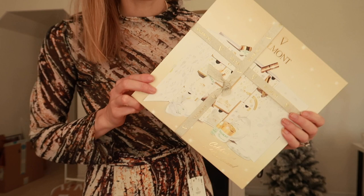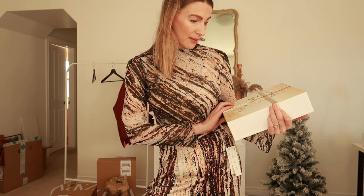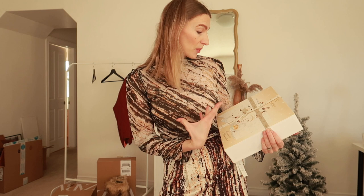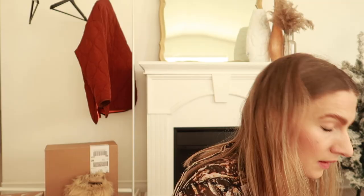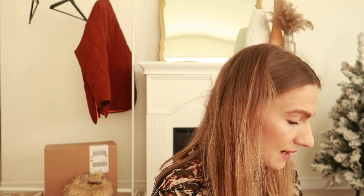You can really dress this set up for the holidays too — put on a nice pair of heels, some bigger earrings, and you'd be good to go. Now I wanted to share this amazing 12 days of holiday calendar. It is from Valmont — a very luxury skincare brand — and the brand sent over this amazing advent calendar, which is a 12 days of Christmas countdown. I am going to open it with you guys right now.